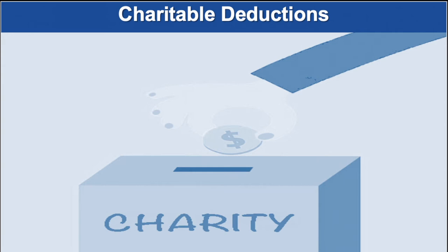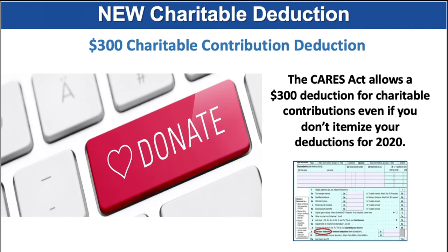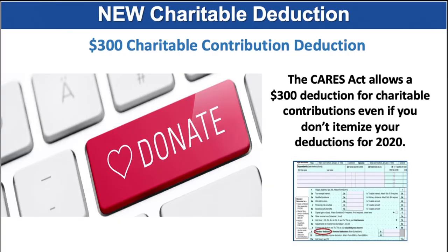Charitable donations are still deductible for those who itemize. However, if you don't itemize, starting in 2020 the CARES Act created a new charitable deduction available to taxpayers who use the standard deduction. This new benefit is known as a universal deduction. It allows for an above-the-line charitable deduction of up to $300. To qualify, the charitable gift must be in cash or cash equivalent and made to a qualified 501(c)(3) charity on or before December 31st of 2020. As the tax form shows, it is the new line 9 on your tax form.